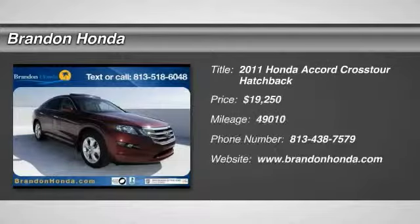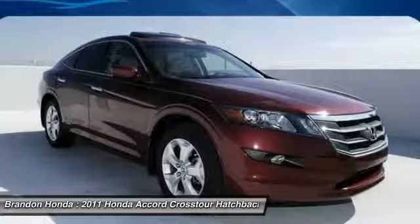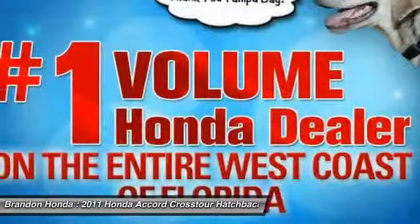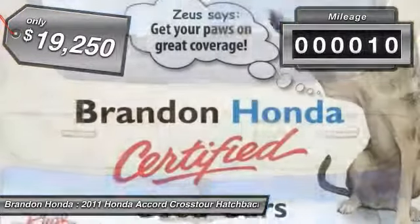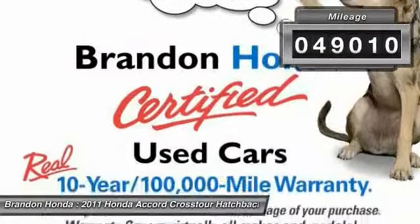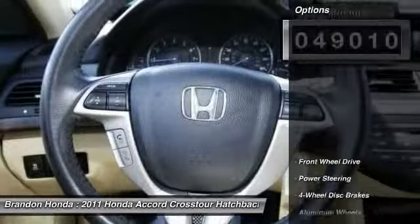The 2011 Honda Accord Crosstour. Versatility — is it a sports car, or pack it full of gear and it becomes an SUV? Accord Crosstour, and is priced below $20,000. This vehicle has less than 50,000 miles. Here are some of this vehicle's great options.